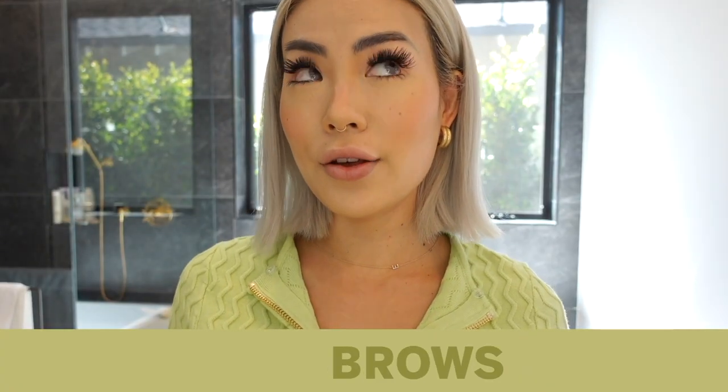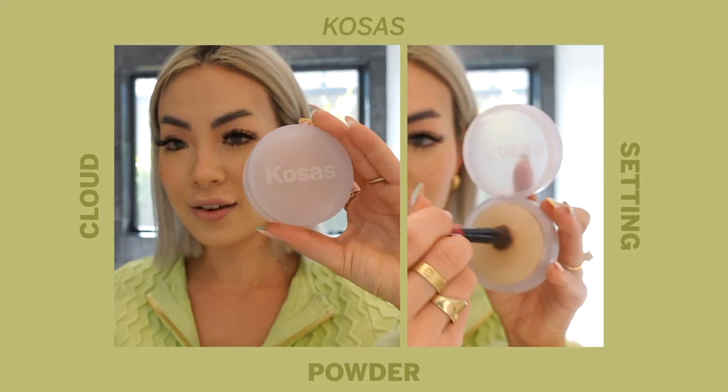Now the real crème de la crème of my routine: these two brow products. I take out the microbladed ends and redraw them — it literally changes the entire shape of my face and lifts everything. I'm using the NARS Radiant Creamy Concealer to block out my brows. I blend it in with the Hourglass brush, which keeps the concealer in place without removing it. Then I set it with Cosás Breezy Cloud Set powder.